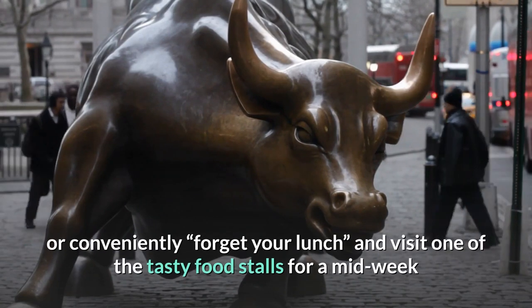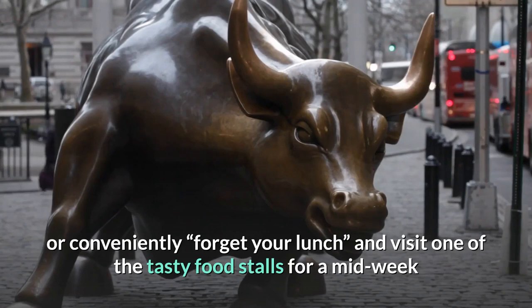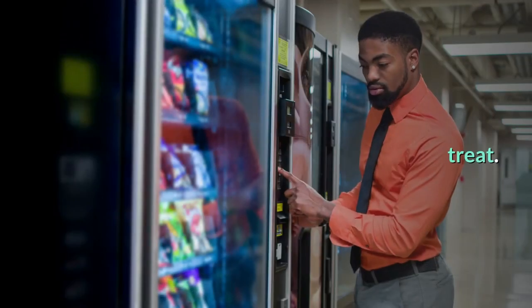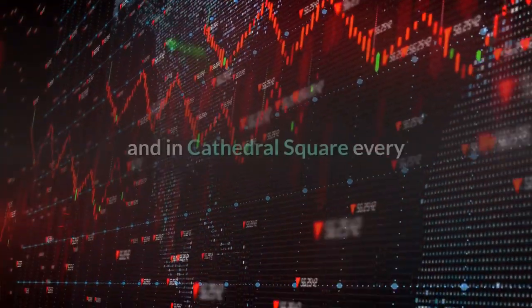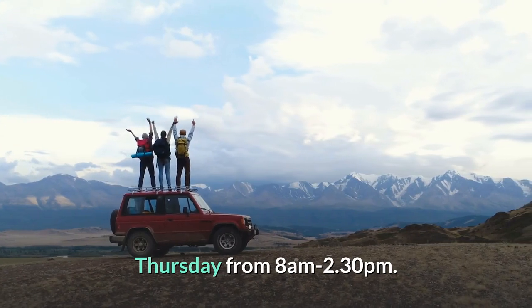3. Visit the Brisbane City Markets. Pick up some fresh goodness for the week, or conveniently forget your lunch and visit one of the tasty food stalls for a midweek treat. The Brisbane City Markets pop up in Reddcliffe Place every Wednesday from 8am to 6pm, and in Cathedral Square every Thursday from 8am to 2:30pm.